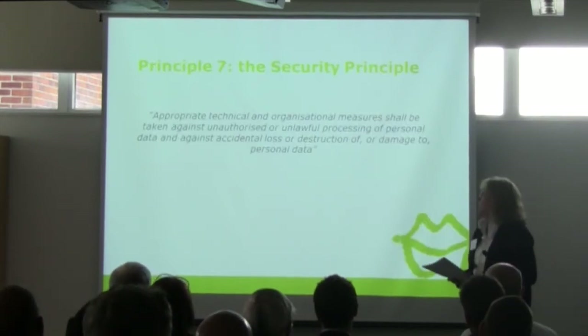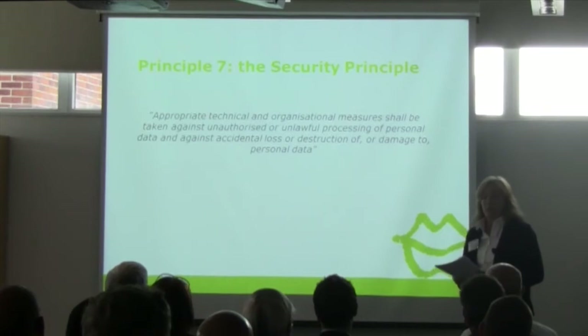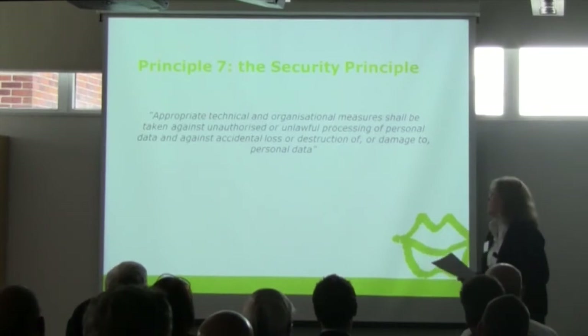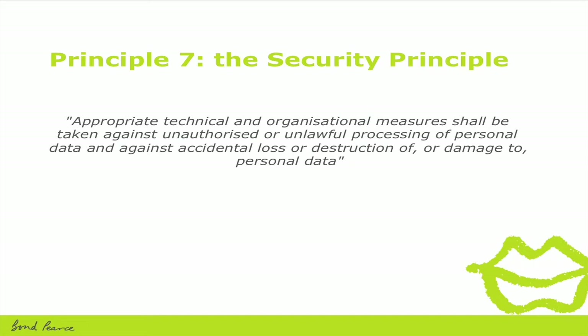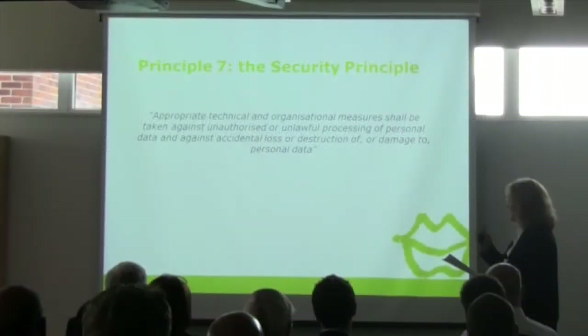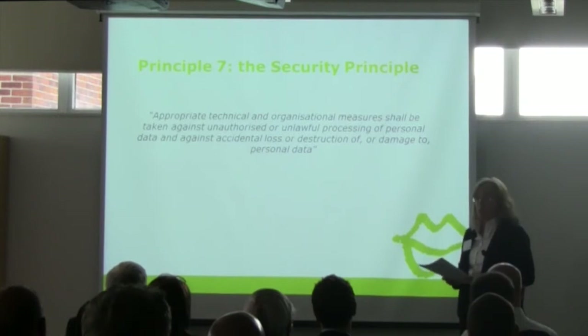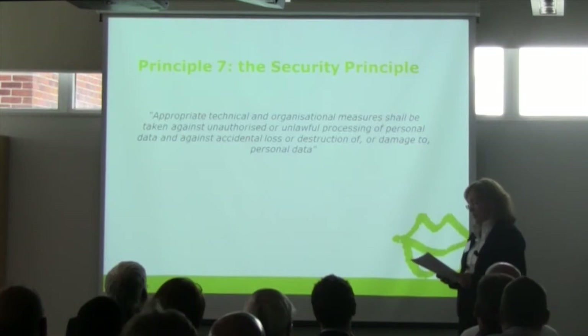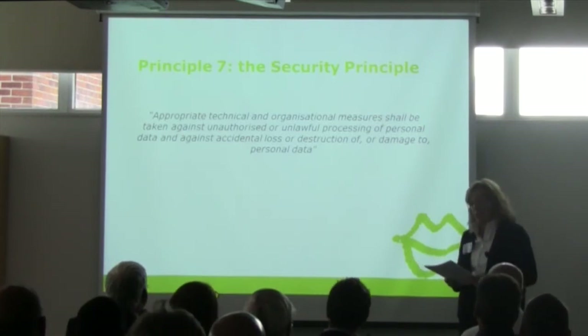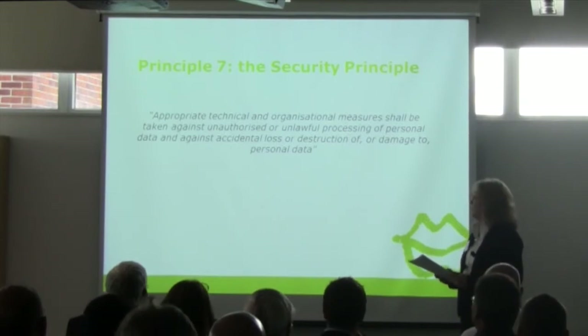The way the DPA works is that there are overarching principles. The key one for today is Principle 7, the Security Principle, which requires that appropriate technical and organisational measures are taken against unauthorised or unlawful processing of personal data and against accidental loss, destruction or damage to personal data. In practice, organisations need to have appropriate security to prevent personal data being accidentally or deliberately compromised, and must design security to fit the nature of the data held and the harm that may result from a breach.